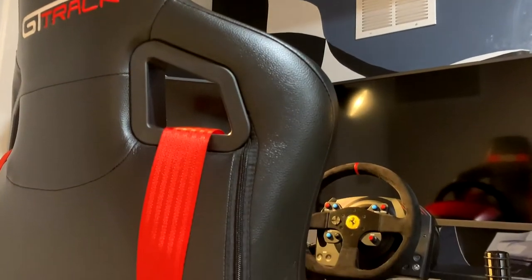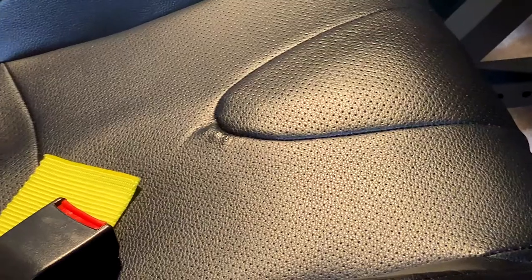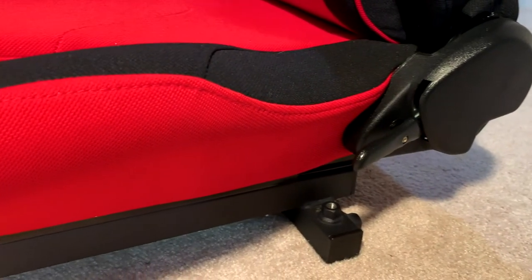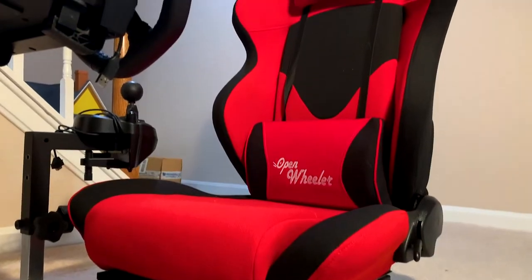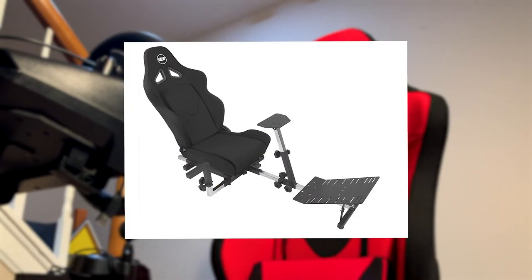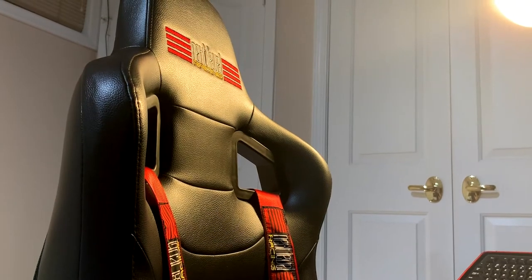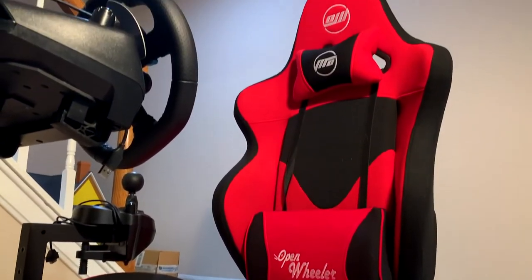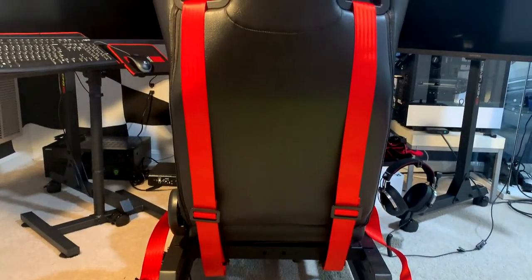The GT Track and the Open Wheeler both have a bucket racing seat, but that's just about the only similarity between them. The seat in the GT Track is made out of synthetic leather, whereas the Open Wheeler seat is made out of fabric. Since it is made out of fabric, it's also available in a bunch of colors — I went with the red one, but it's also available in blue, green, orange, yellow, and all black, whereas the GT Track only comes in this one color. In terms of the dimensions of the seat, they're both fairly similar and well suited for nearly everyone, but if you are of the larger type, the GT Track will definitely be better suited for you as it is wider.